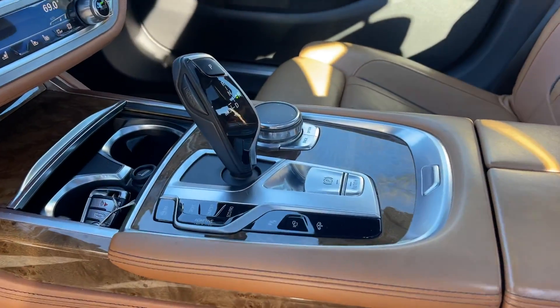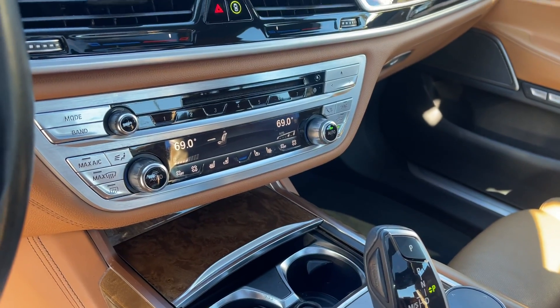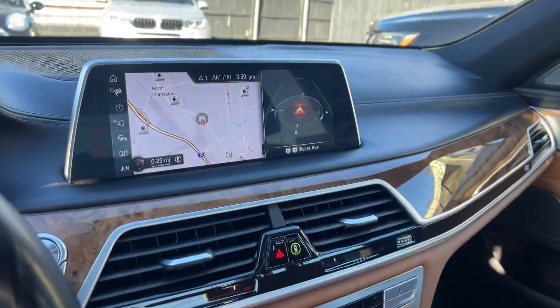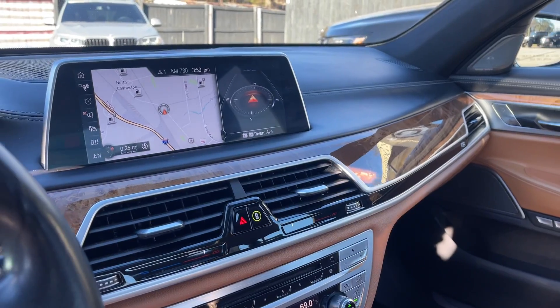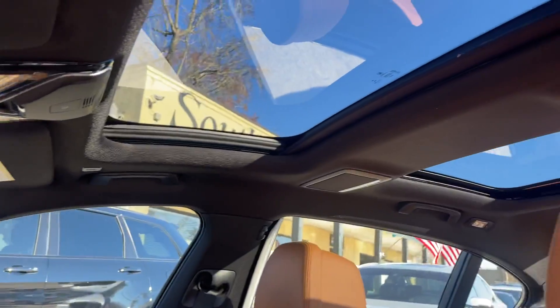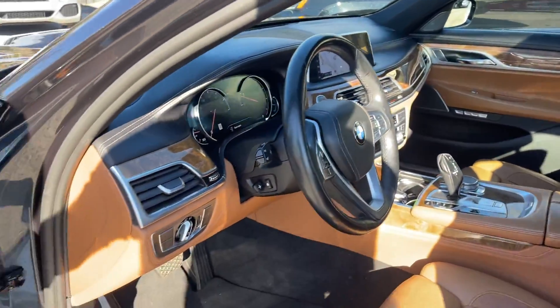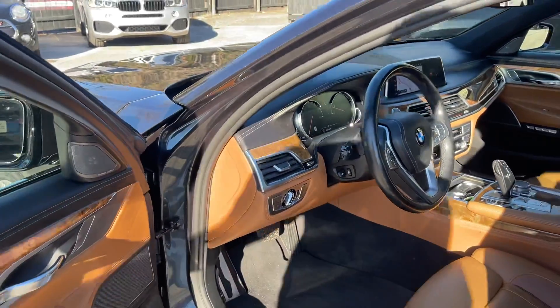You're still getting the iDrive system right there, dual climate control in the front and dual climate in the back, navigation — all the features you would ever want on a car are right here. Double sunroof of course, and this one also has a Harman Kardon stereo.